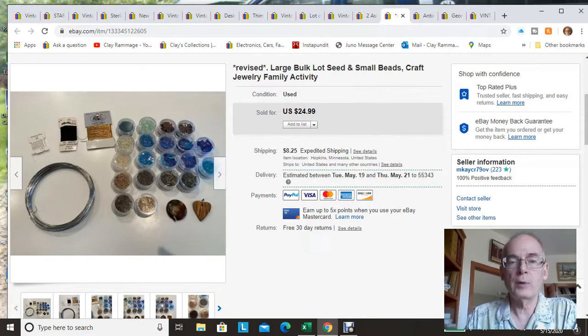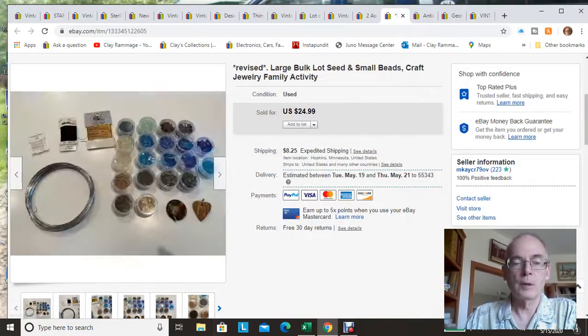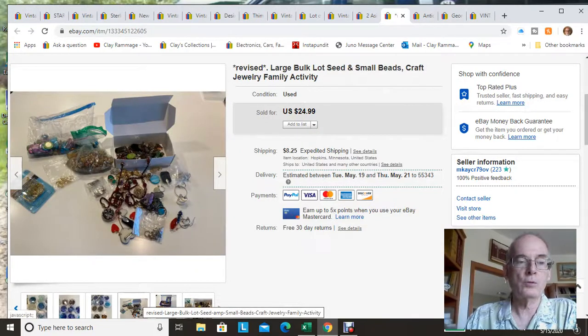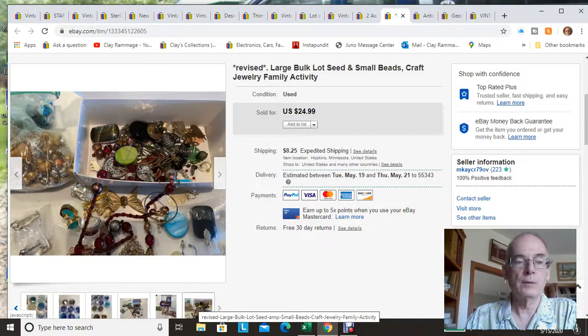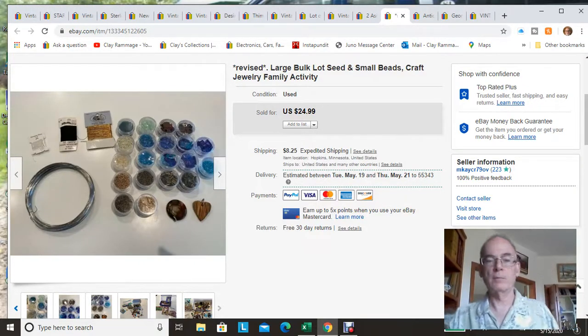This is a jewelry kit. It started out with just these beads that I found at the bins, but then I added a bunch of broken jewelry bits, extra beads, and some kids' beads that I had hanging around. I thought I'd throw it all in and see if I could get it sold. We did end up selling it — I accepted an offer of $22 plus shipping.